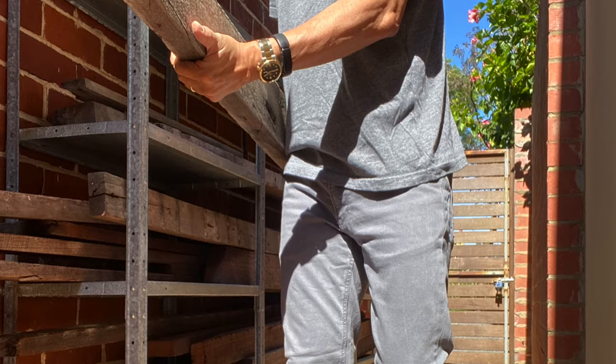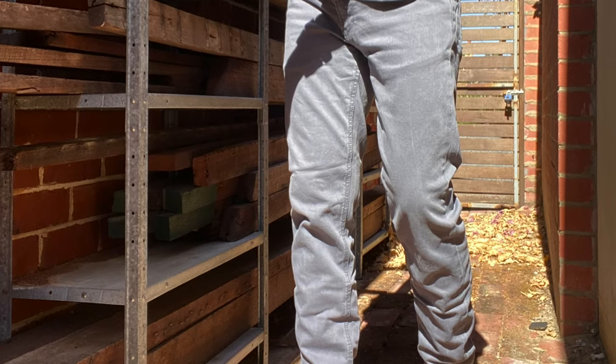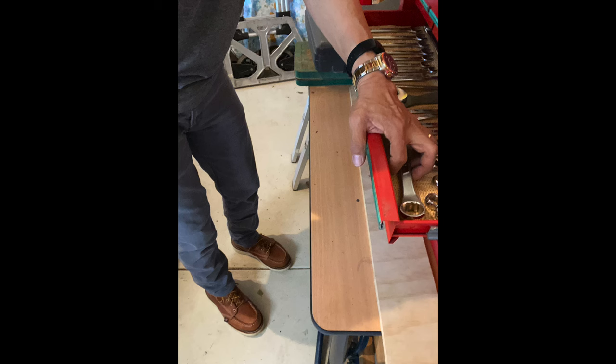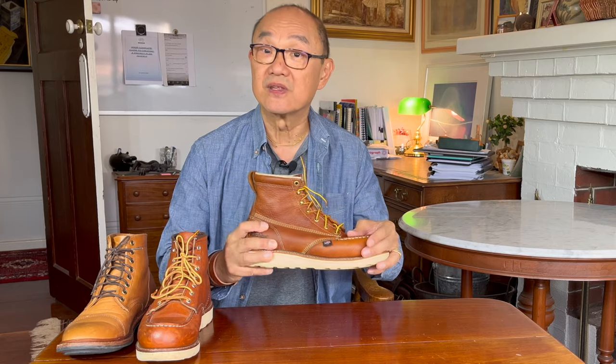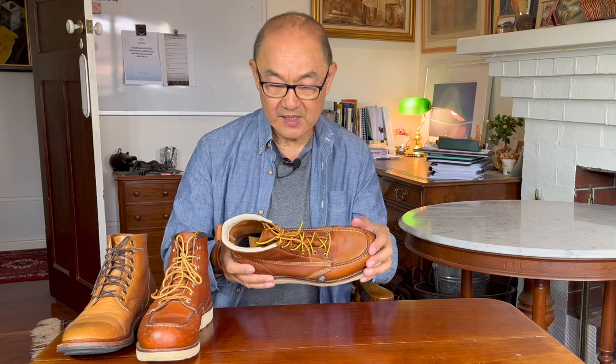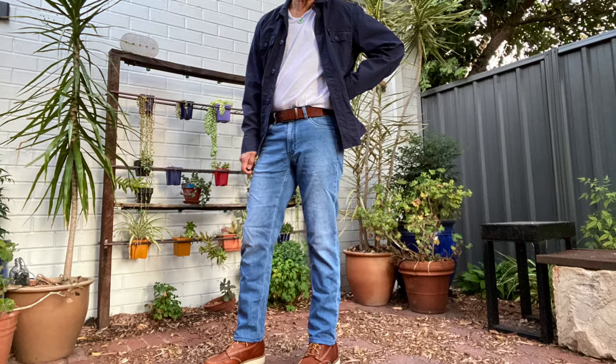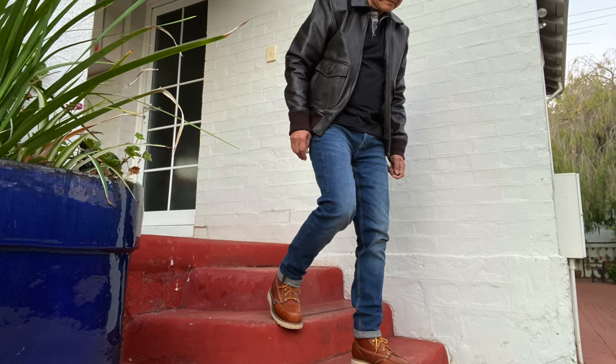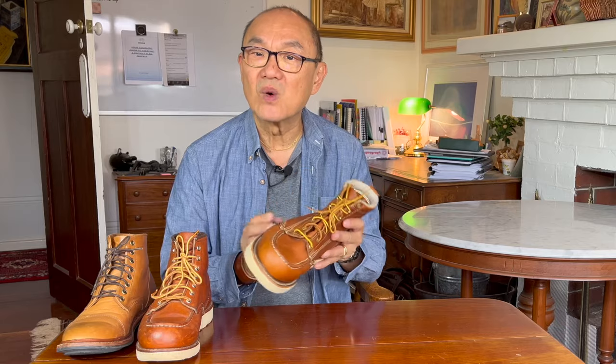What would you wear the Thorogood with? I think it's work clothes. There are much more used and abused pairs worn by American workers who use it as a work boot — not so much in Australia. We would be a bit more hipsterish with it here. Nevertheless, I think this is a jeans and work clothes kind of boot.